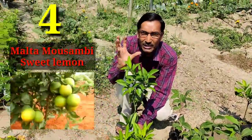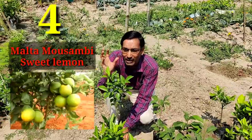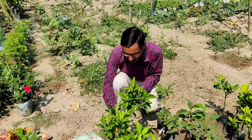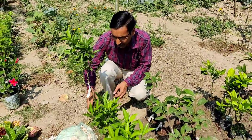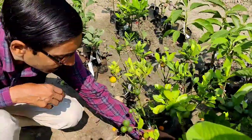The next one I'll recommend is Malta mossambi, called the sweet lemon. This is the Malta variety, a grafted plant, and if you grow it in containers you can get at least 50 to 60 fruits at a single time.